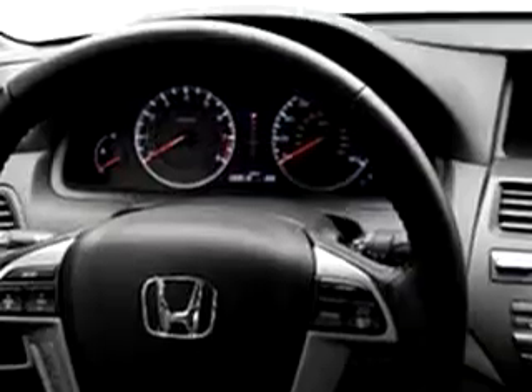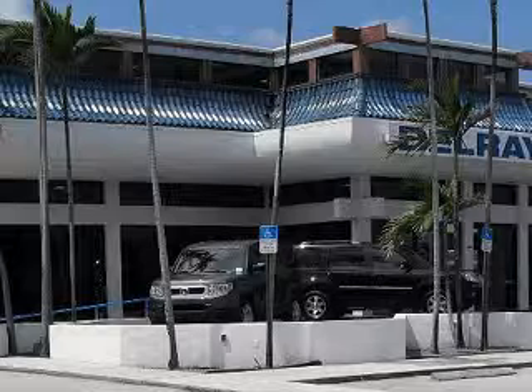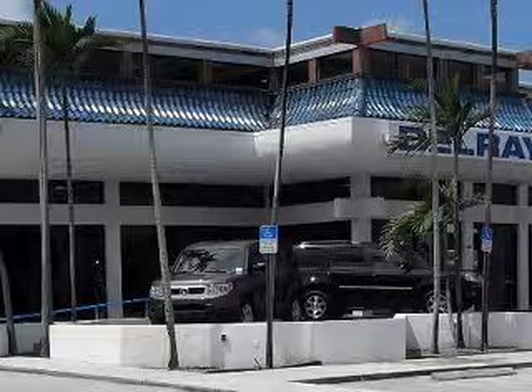Enjoy the drive and have peace of mind in this 2010 Honda Accord EXL. See us at Delray Honda today. Delray Honda would love the opportunity to personally show you this vehicle. Call to arrange for a test drive today, toll-free, 877-235-0603.